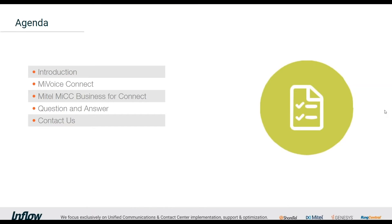By way of a quick agenda, we'll dive into MyVoiceConnect focusing primarily on the UC PBX side, which Alan will drive. If we have time we'll spend a little more on myCC Business for Connect — the contact center piece — then Q&A, and a contact us slide if you need our info.